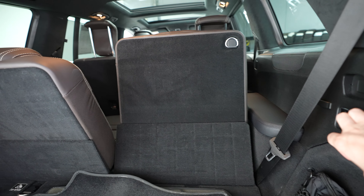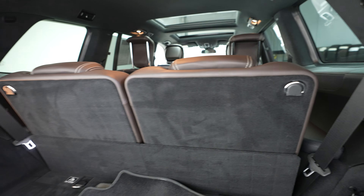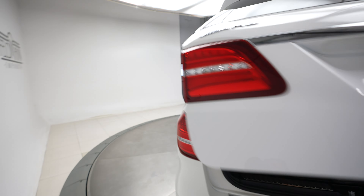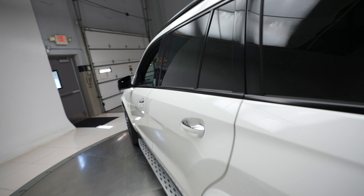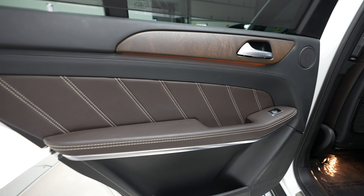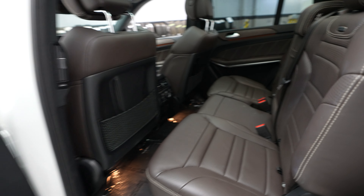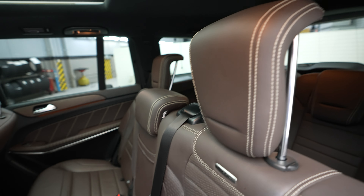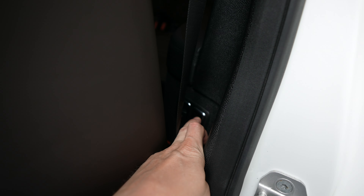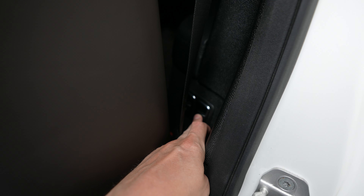And then we'll take a look at our rear seats here, and this really nice two-tone finishing here on the interior. Rear seats, third row, and again you've got power folding and unfolding here as well.